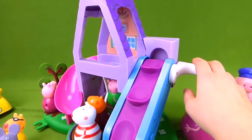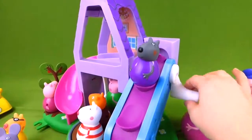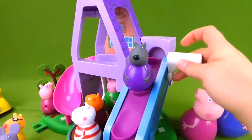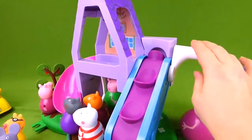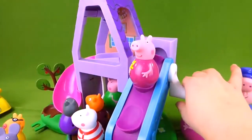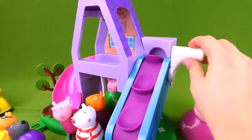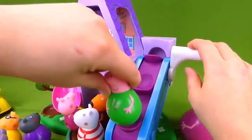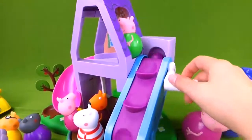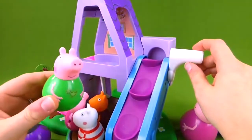Here is Danny Dog. Here we go. You went the wrong way, Danny. There you go, Danny Dog. Now Peppa wants to try — she has so much fun at Granny's house. George, you want to try one more time? Here we go. There you go. Good sliding, George.